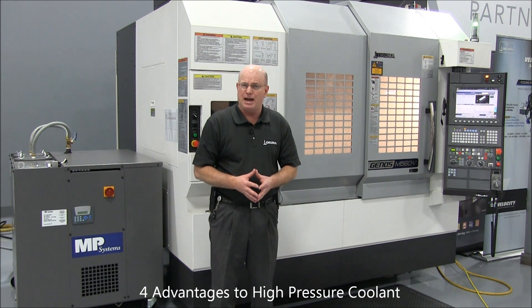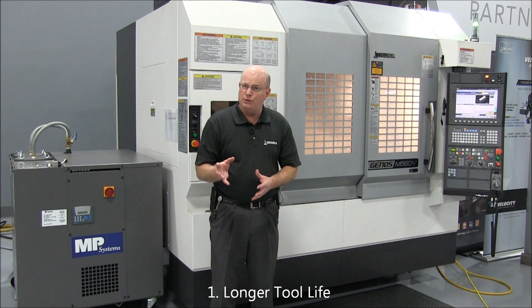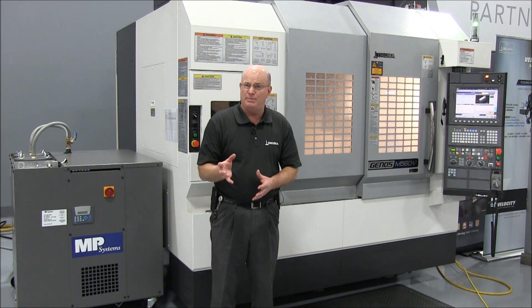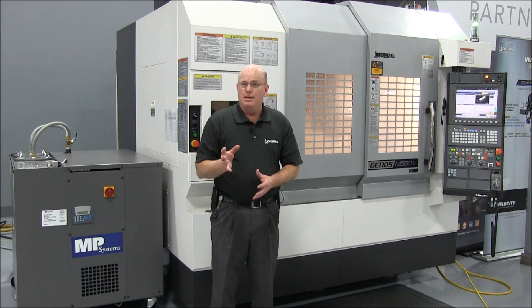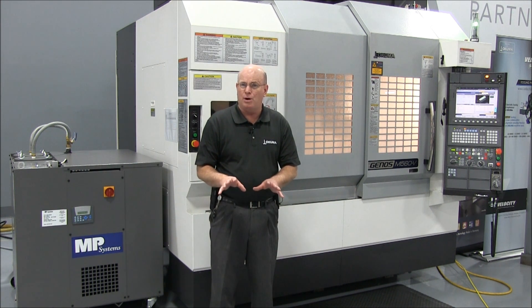There are four distinct advantages to high pressure coolant. First, you're going to get longer tool life. Tools are going to last longer because they're lubricated better and they're cooled better. Second, you're going to get improved chip control. The high pressure coolant is actually evacuating the work area of the chips as they're being made.